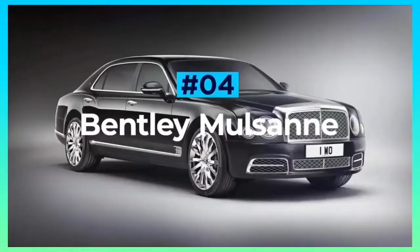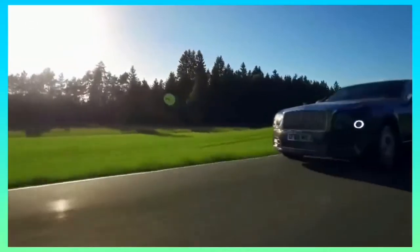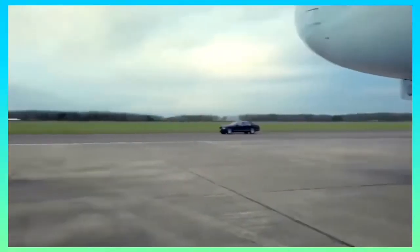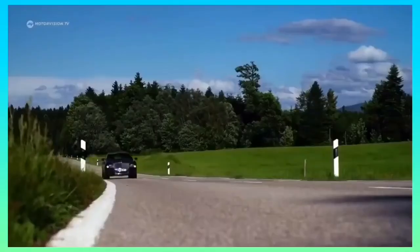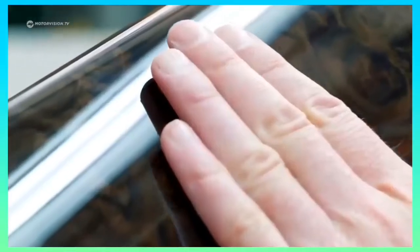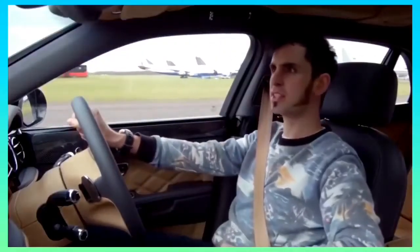Bentley Mulsanne. The Bentley Mulsanne is the brand's range-topping saloon, and to say it rivals even the most acclaimed luxury cars would be a serious understatement. Available in three models — the basic Mulsanne, the long-wheelbase Mulsanne ELB, and the performance-focused Mulsanne Speed — they all come with a lavish interior complete with polished wood, plush leather, and brushed metal. The ELB offers extra rear seat legroom, while the Mulsanne Speed gains sportier seats and carbon fiber trim.